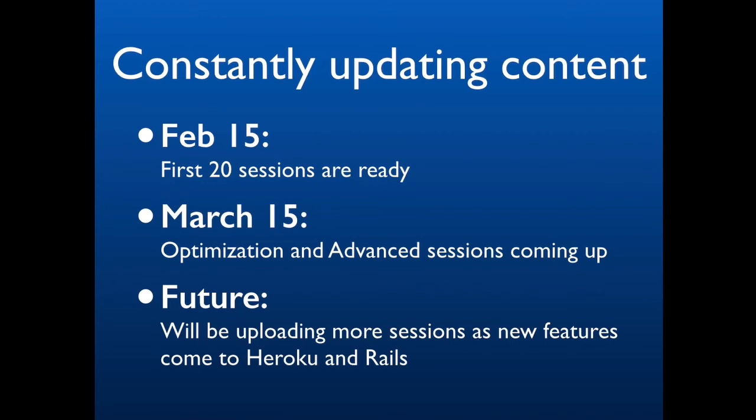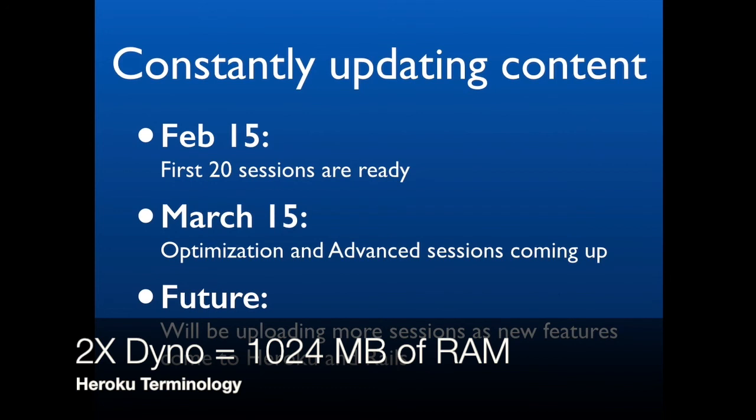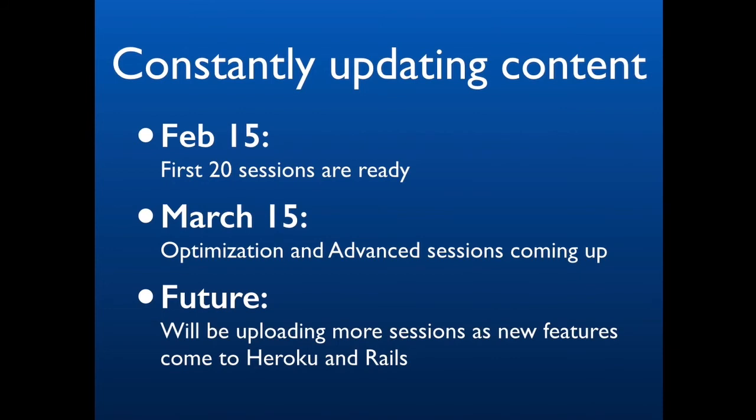Heroku is an evolving platform — they launch new features every week. Last week I got an email announcing a new type of dyno. They used to have just normal dynos with 512 megabytes of memory, then about a year ago they launched 2x dynos with 1 gigabyte of memory, and recently they launched performance dynos with 6 gigabytes of memory. Having new types of computing units gives you a lot of flexibility in how you handle your application's concurrency. So I invite you to take this course and become a Ruby on Rails Ninja on Heroku.